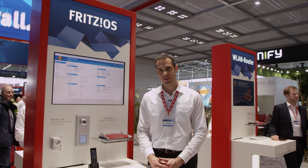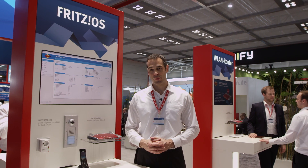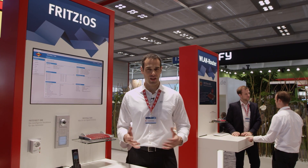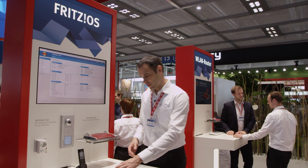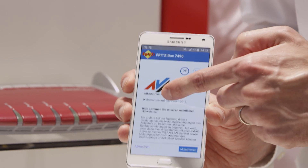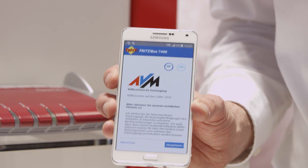If you offer a wireless guest access — for instance in a medical practice or cafe — you have the possibility of enabling what is known as a captive portal, which grants your guests access to the internet only after they consent to your terms of use. For this we are offering a new lab version just in time for CeBIT, with which you can customize this captive portal with your own images and text, so your guests will feel taken care of.